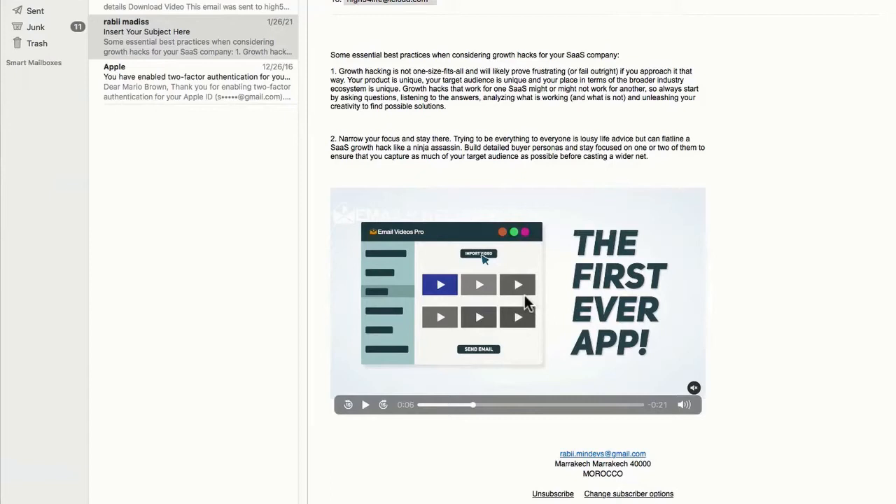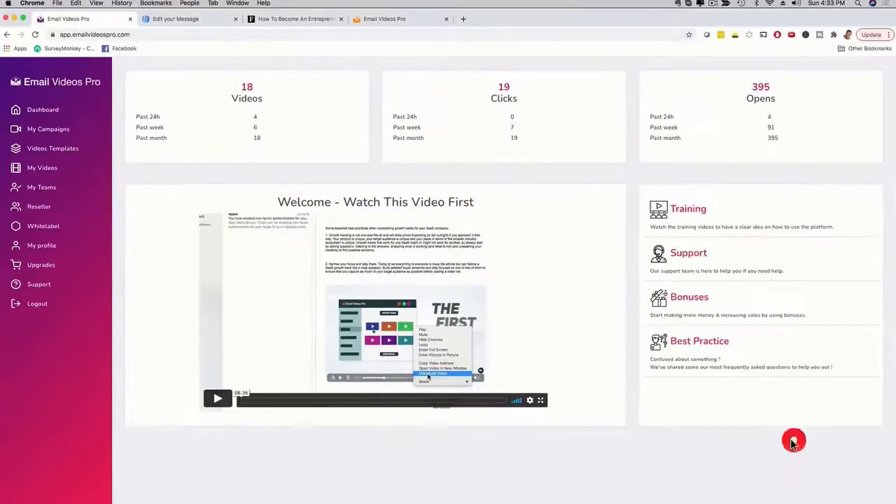This is a first-to-market, cutting-edge technology in the online marketing space — the first app to do this efficiently. Obviously, that's going to help you get more engagement, more clicks, and drive more traffic and sales. You can also sell this as a unique service to freelancers, influencers, and local businesses. To do this, you use Email Videos Pro — it's super easy to use, fast, and pretty nifty. After you log in, you see a welcome dashboard with your stats and a welcome video.